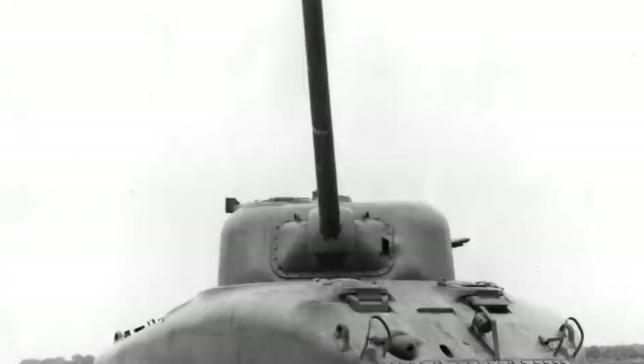As we journey further into the heart of the M4 Sherman's legacy, remember that every rivet, every track, and every gun barrel tells a story of innovation and courage. Stay tuned for the next chapter as we dive into the combat performance and role of this iconic tank.